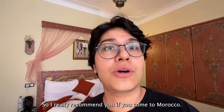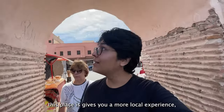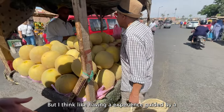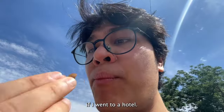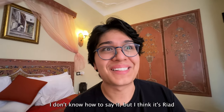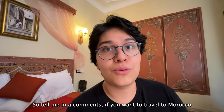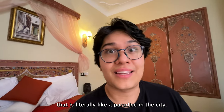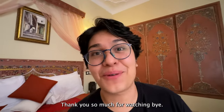I really recommend that if you come to Morocco, staying at a riad gives you a more local experience. Having an experience guided by a local is much richer than staying at a hotel. I really loved it and would do it again. Tell me in the comments if you want to travel to Morocco or if you've had the experience of staying at a riad — a literal paradise in the city. I'll catch you in the next video, thank you so much for watching, bye!